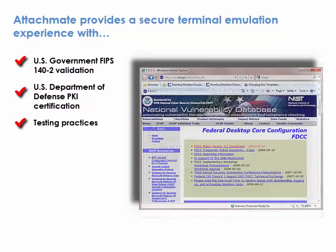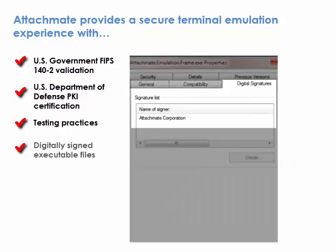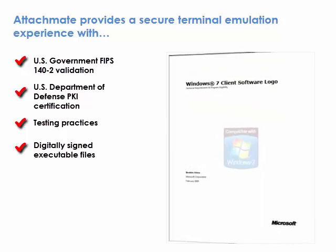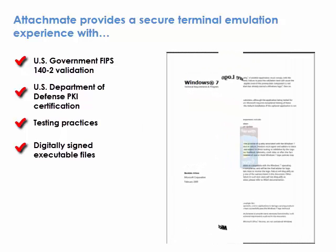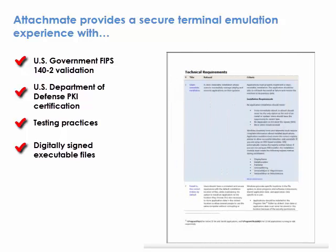Testing Practices: Reflection adheres to the strict security policies enforced through the U.S. government's configuration baseline standard. Digitally signed executable files — Reflection's signed files meet the requirements outlined in Microsoft's compatible with Windows logo specification, preventing the tampering with or the replacing of Reflection files with non-verified files.